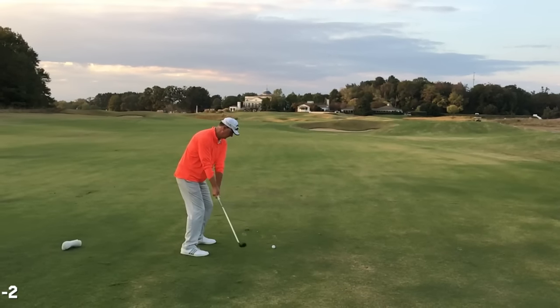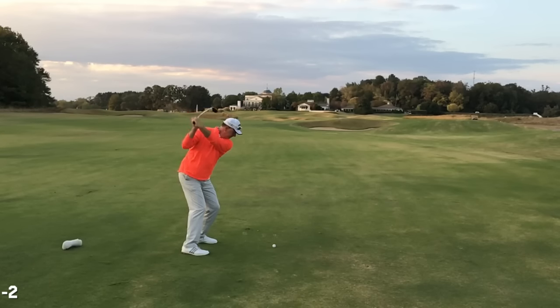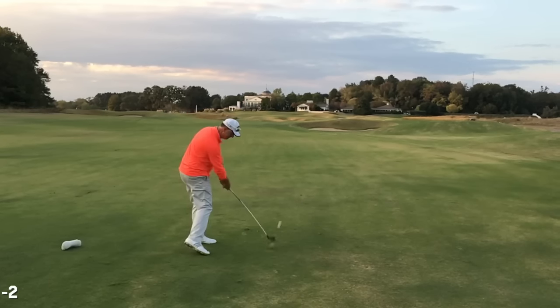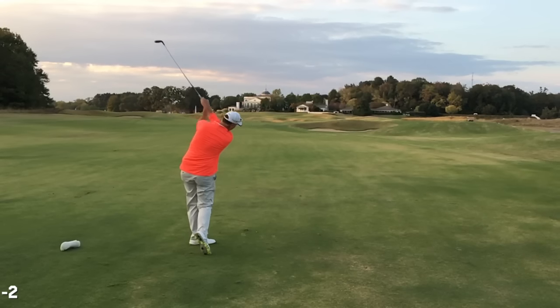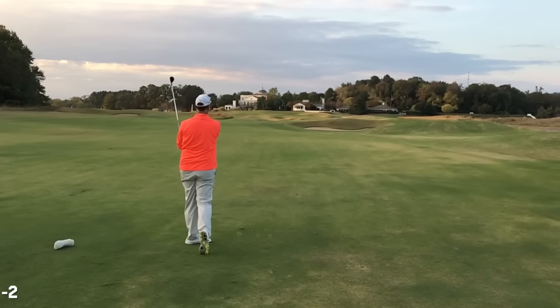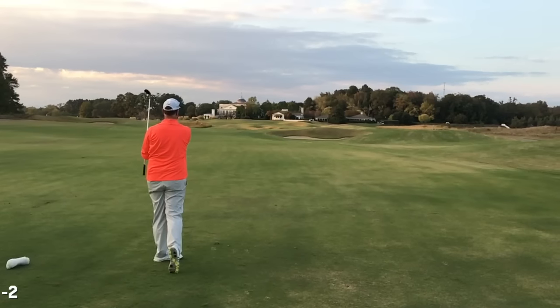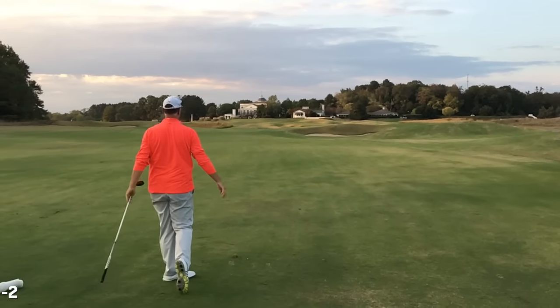Here's Tony's swing in slow motion again. Good backswing — he's getting into that really strong position at the top and then it's all go from the top, no stops on the way down. Check out the club twirl at the very end — a little slow motion club twirl.